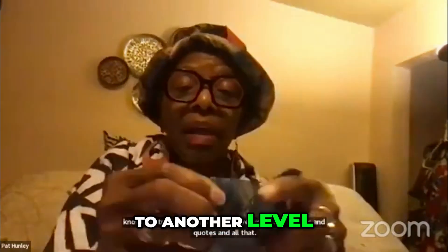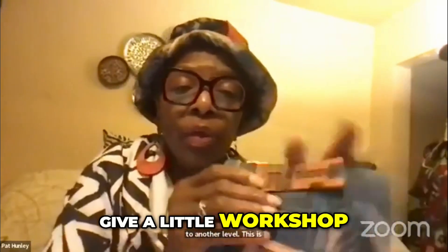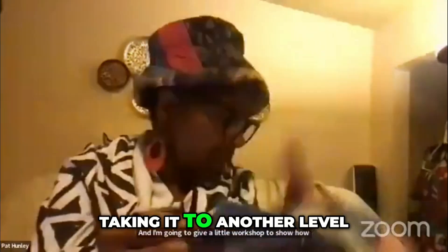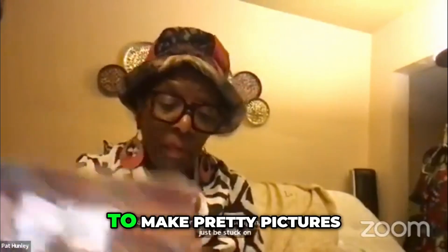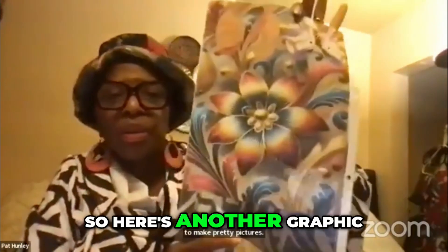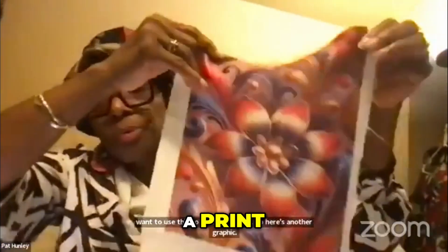This is taking AI to another level. This is what that transfer paper looks like. I'm gonna give a little workshop to show how this is done — taking it to another level because we don't wanna just be stuck on using this to make pretty pictures. I wanna use this to do other things. Here's another graphic that I then took from sublimation paper to a print.